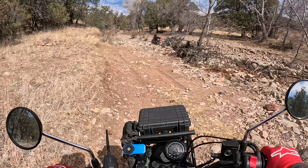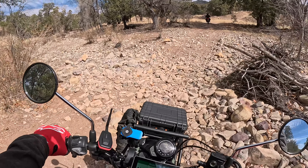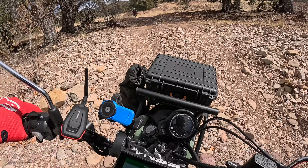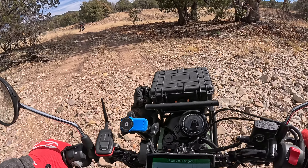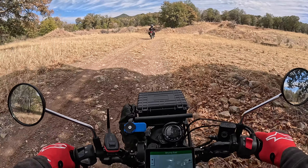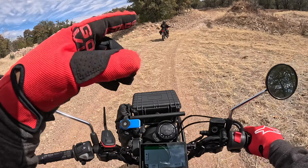This is a creek bed — we are crossing a creek bed. Kevin on the 300L has a little better suspension than I do for sure. It's like this bike, I don't feel like I have a problem with it bottoming out, it's just real stiff. They don't soak up the bumps like the 300L.